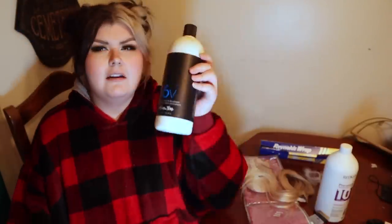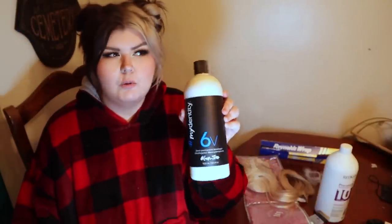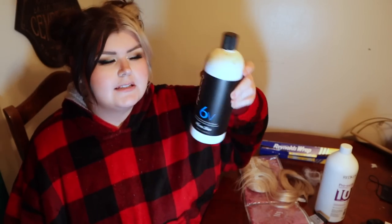I'm just using 10 volume for the brown. Should I use the 6 volume? I think I'll use the 6 volume for the toner, because normally I use the Pulp Riot 6 volume and I'm out of it now. So I'm just gonna use what I have left over, which is the Gaetang.